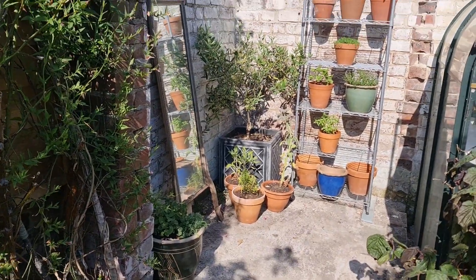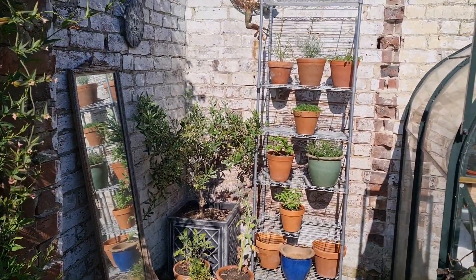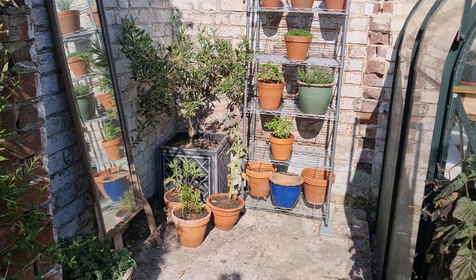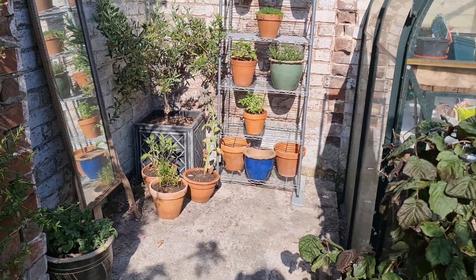My new area for my herbs. I lost a lot of herbs in the winter last year. So an old frame from the kitchen, olive tree in the corner, and some new herbs. All quite tiny at the minute but they'll get there.